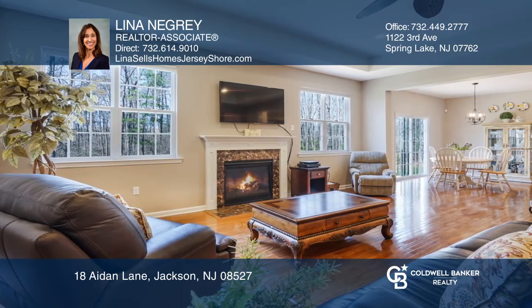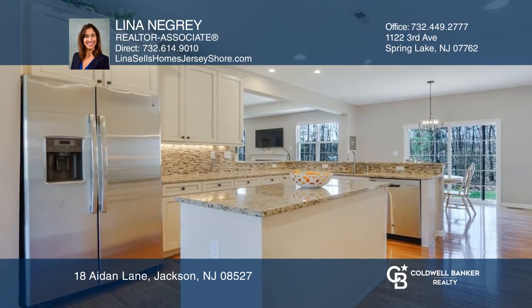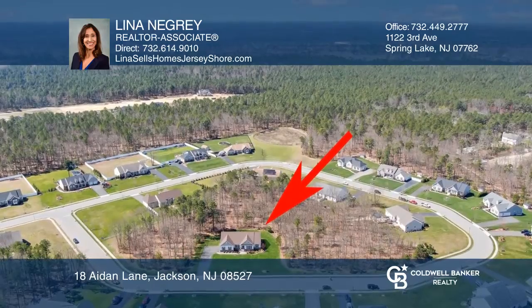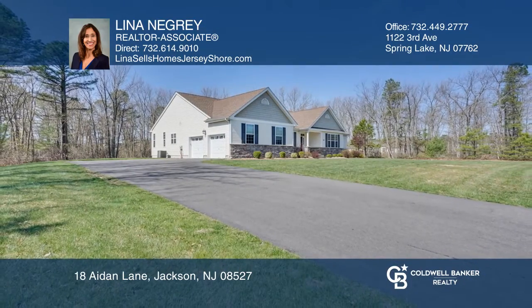The kitchen offers an accent center island, breakfast bar and a separate dining area with a sliding door leading to the backyard paver patio. Ready to take the next step in obtaining your future home? Contact Lina Negri to find out how.